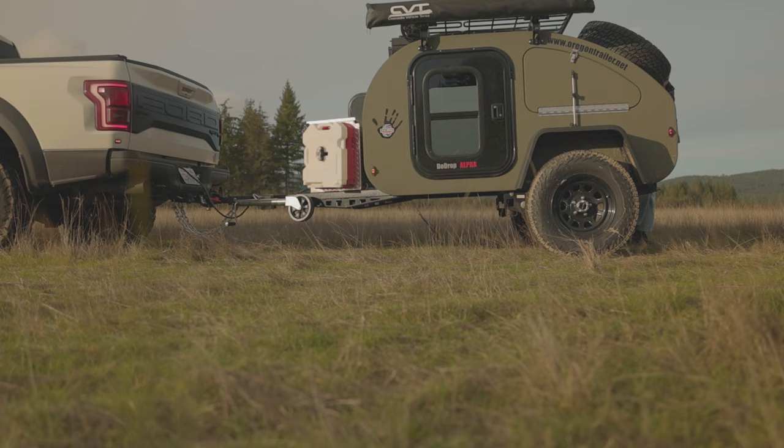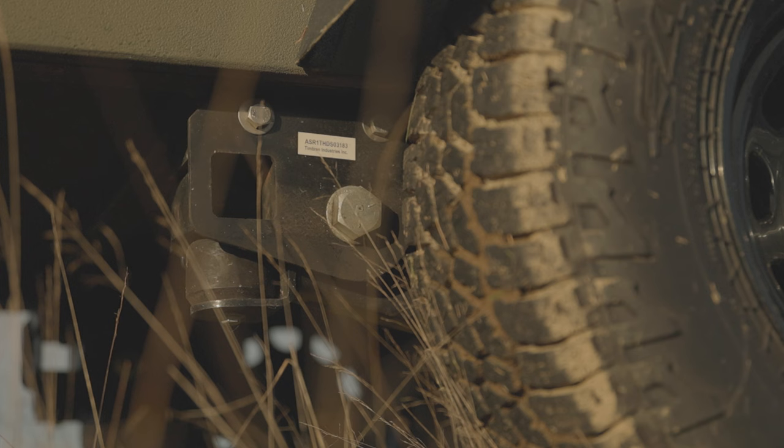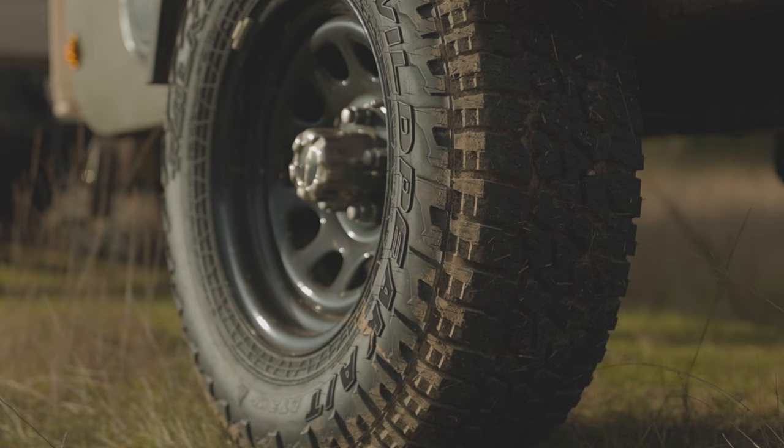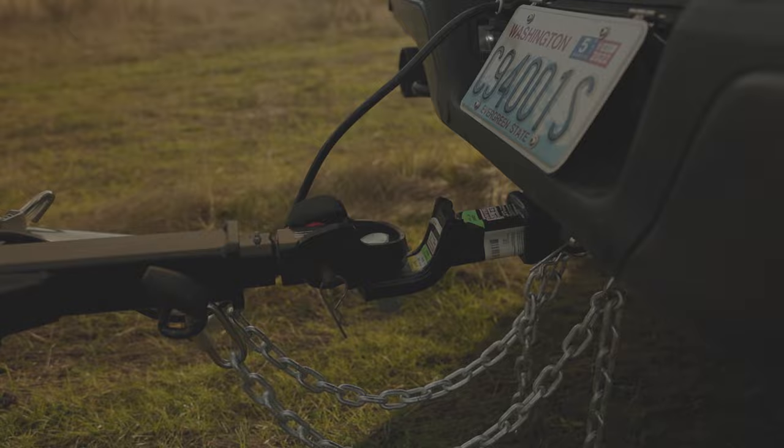The biggest problem with that is with the two dogs — it is very challenging. This is the one we want for being able to go off-road. It's very nice knowing that this trailer is going to be able to handle anything that we want.